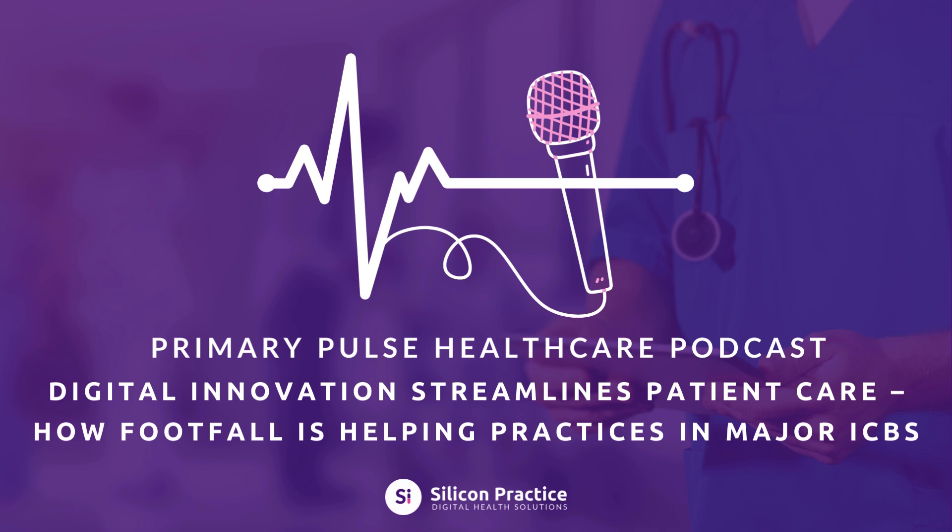So, what exactly is Footfall and how does it help? Footfall is a digital-first platform designed to help ICBs and general practices streamline patient care. It tackles these challenges head on through patient empowerment through digital forms. Instead of relying on lengthy phone calls or in-person visits, Footfall lets patients complete forms on their own time — whether it's requesting a prescription or asking a question, patients can fill out simple, easy-to-use forms online. This takes pressure off the phones and allows the practice to focus on more immediate issues. In the Black Country, over 78,000 forms were completed during just one winter season — that's 78,000 fewer phone calls or in-person visits, freeing up valuable time and resources.